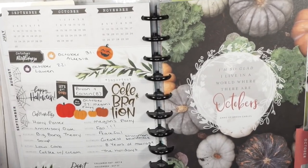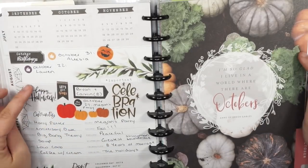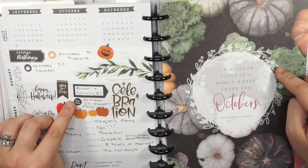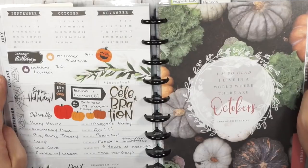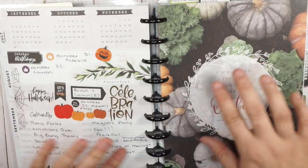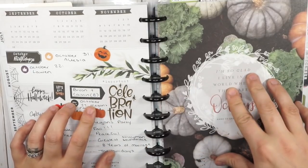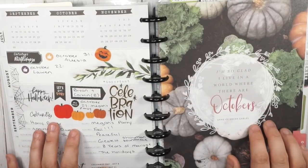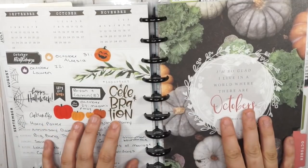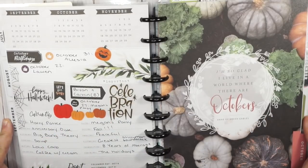Hey guys, how is it going? I'm here to flip through the October spreads in my planner. I've seen a lot of people do these on their Instagram stories lately instead of posting them to YouTube, but I'm old school and I just love posting them to YouTube. These are not my most popular videos but I love them, so I'm going to continue posting them. Let me know down in the comments if you hate flip-throughs or if you want me to keep doing them, since I don't do plan-with-me's on all of them.